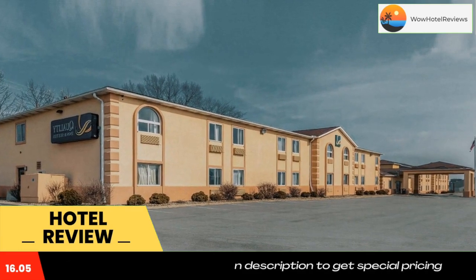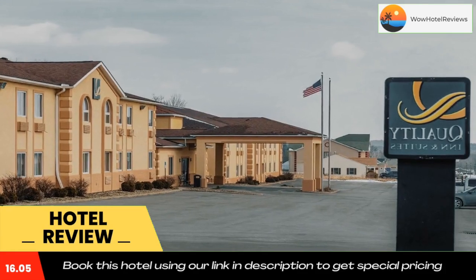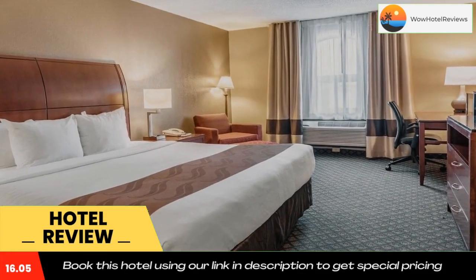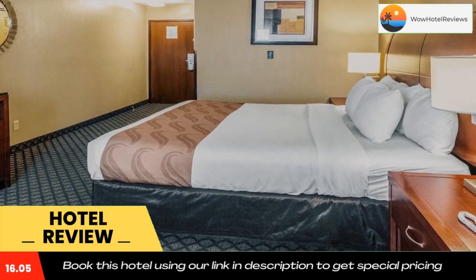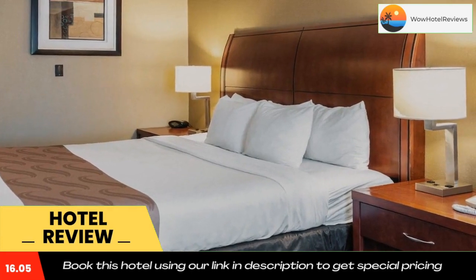This hotel with contemporary decor offers business and leisure travelers the perfect combination of high-tech and home-like amenities, including free hot breakfast, free wireless high-speed internet access, exercise room, indoor butterfly-shaped pool, and free newspaper. Business travelers can appreciate the convenience of access to a fax machine and competitive corporate rates.